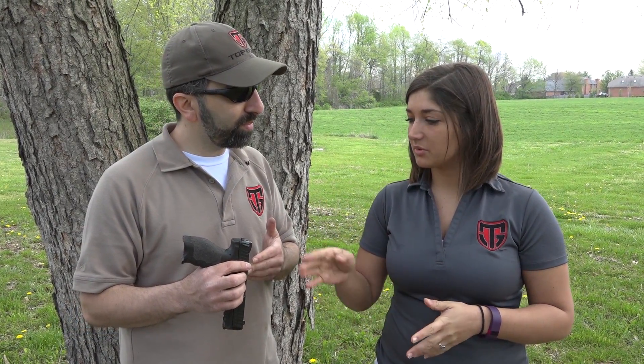I'm looking forward to getting out and shooting it. Have you shot one of these before? I have, I'm excited. I've not shot the one with these sights though, so I'm kind of excited to see what difference that might make. Awesome, let's get out there and do it. All right, let's go.